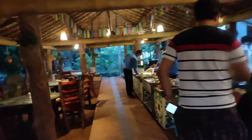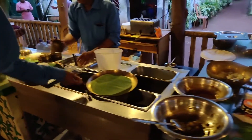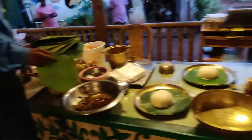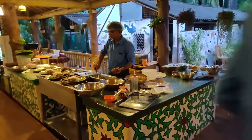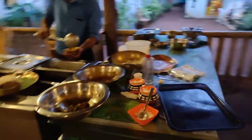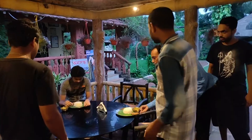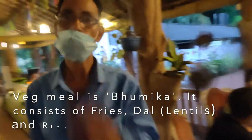It's around 5:30 and we all got freshened up. Now we are moving towards the restaurant. This is the dining area. We pre-ordered our meal and this is how they are serving it.